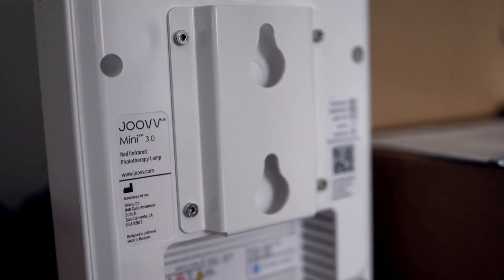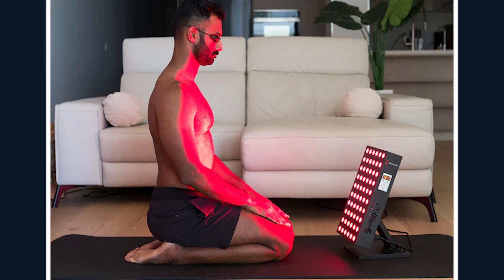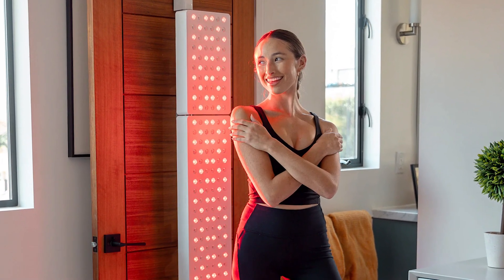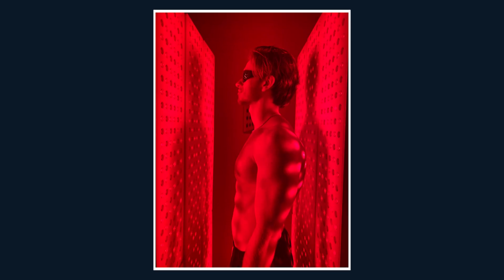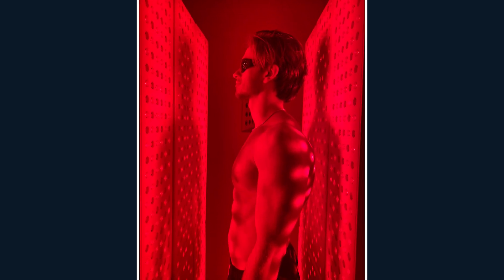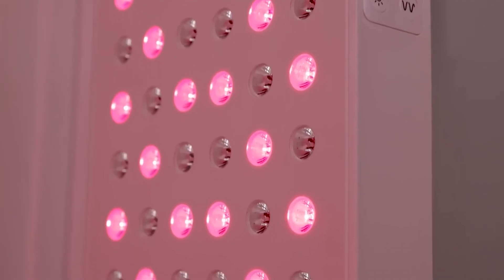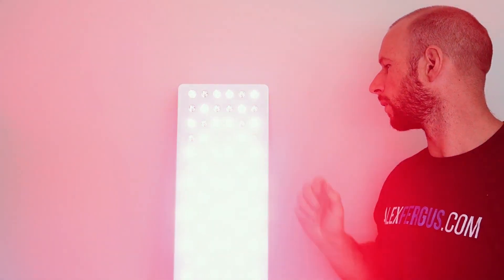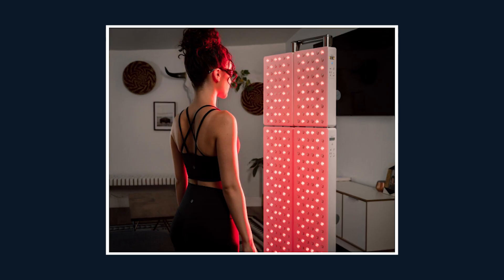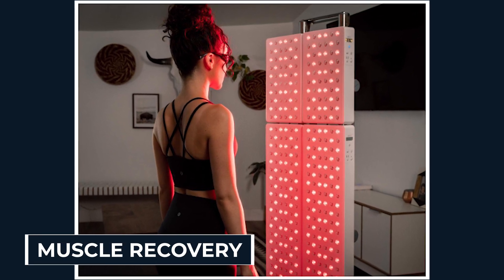The Juve Solo — forget spot treatments. This is your first step into full-body red light therapy. We're talking about coverage that hits your torso, back, and legs all at once. Instead of wasting 10 minutes here, 10 minutes there, you stand in front of this panel and flood your entire system with energy. Thyroid, skin, circulation, even muscle recovery — everything gets hit in a single session.